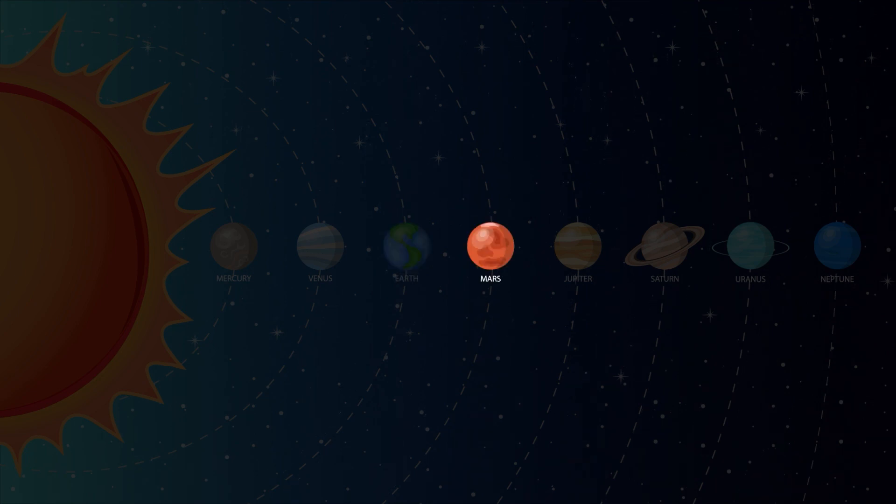Mars is the fourth planet from the sun, and it's also known as the red planet because of its reddish look. During the day on Mars, the sky is pinkish red, and the sunset is blue.